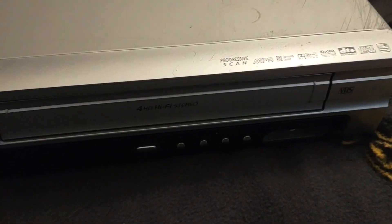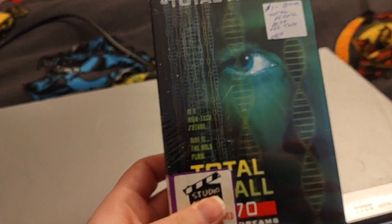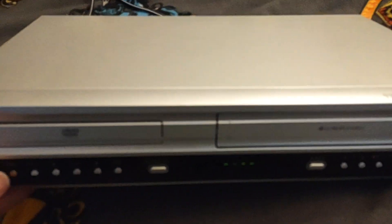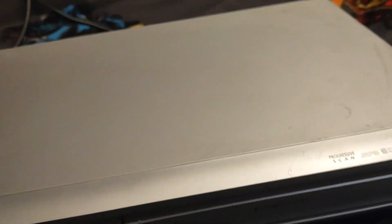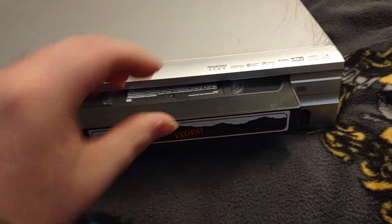I haven't put a tape in it or anything. The only thing I tried at the thrift store was putting a DVD in and it seemed to work. I do have a test tape handy, so let's plug this in and let's see if we can get some smoke out of it.